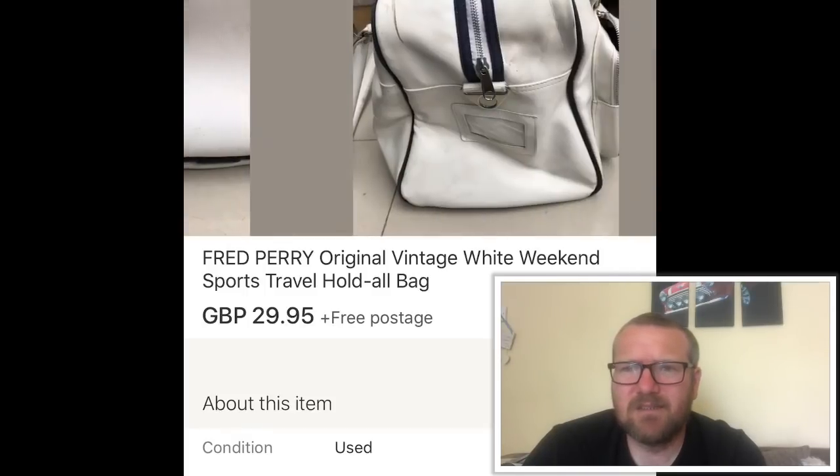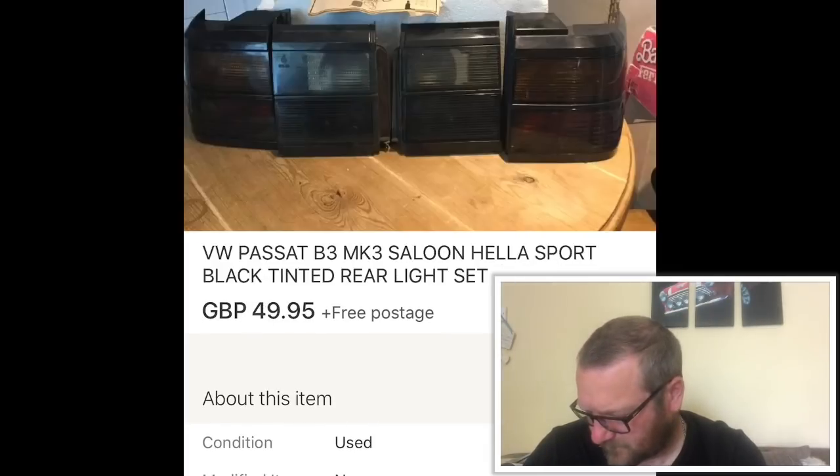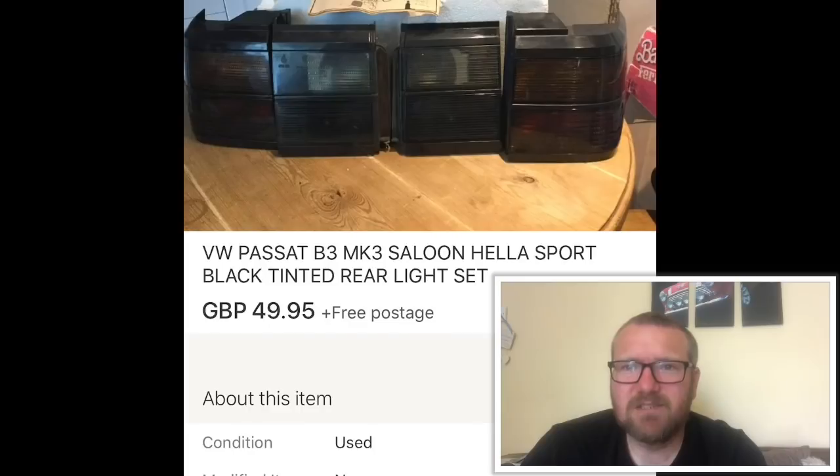Fred Perry bag — knew this was money as soon as I saw it. Got it for a pound, £29.95 return. Really nice bag; Fred Perry are quality items. I've picked up a couple of Fred Perry bags recently and will continue to do so because the returns are great and they sell really quickly.